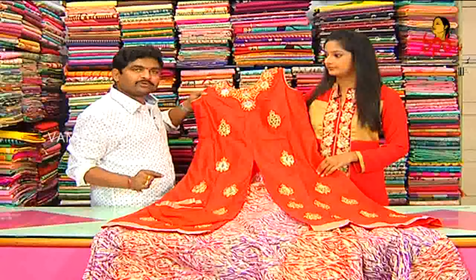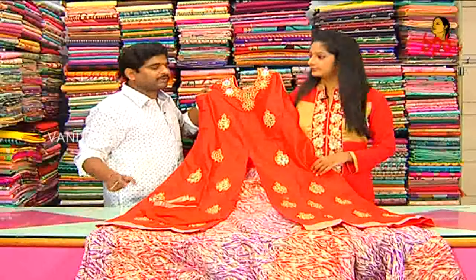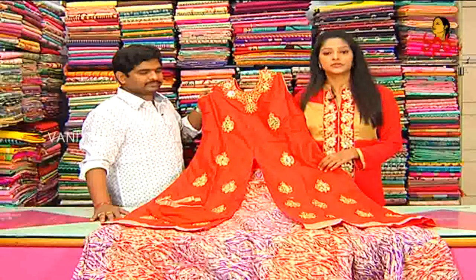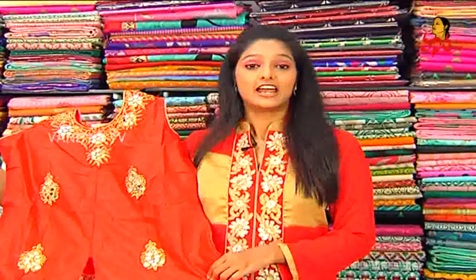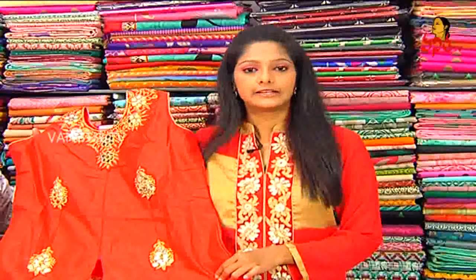So, e-dress cost? E-dress cost is only 2,200 rupees. Party wear is a different variety. The party wear dress is heavy. The e-dress cost is only 2,200 rupees available, and we will choose the latest collection of dresses.